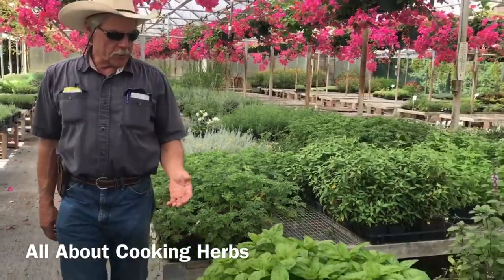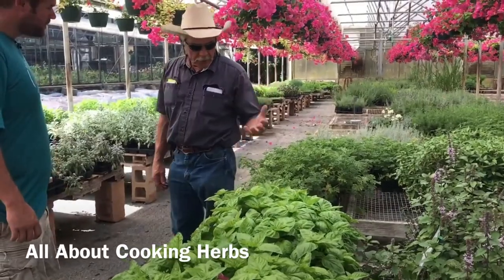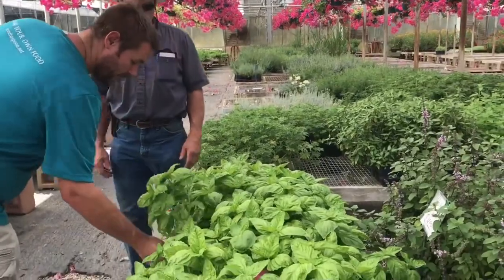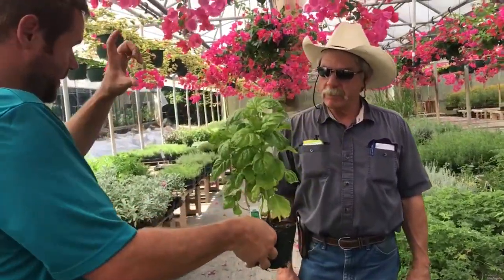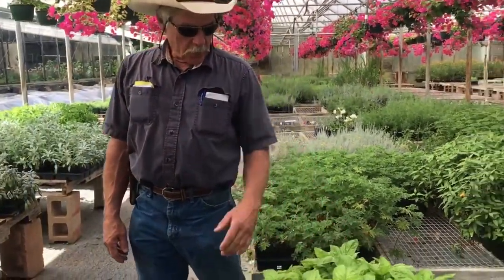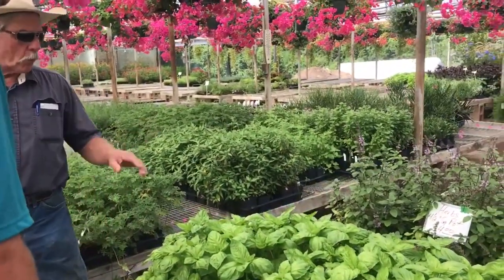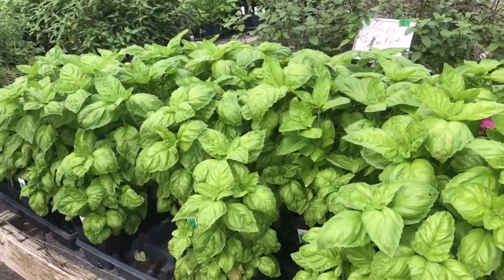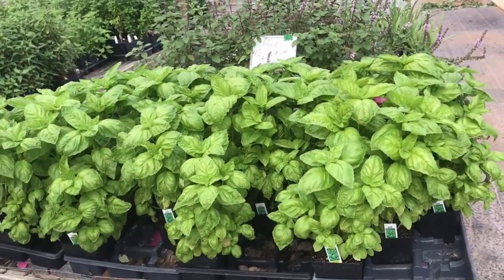In here we've got lettuce leaf basil. It grows a really big, crinkly leaf — looks like a big piece of lettuce — and it grows a leaf big enough that you can just lay it on your sandwich. It's just $4 for this? And people go to Home Depot and spend $3 for something much smaller. It's a good variety, does well here — like a sweet or Genovese basil but with a big leaf and bold plant with a good strong flavor.